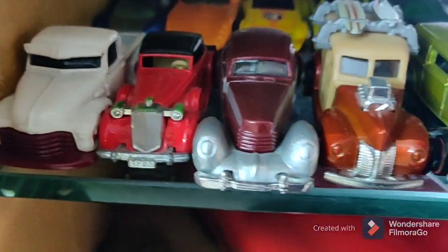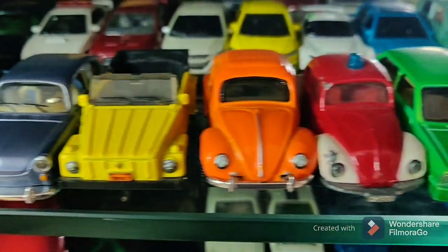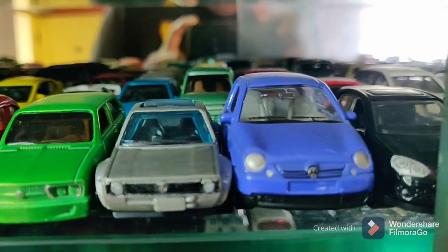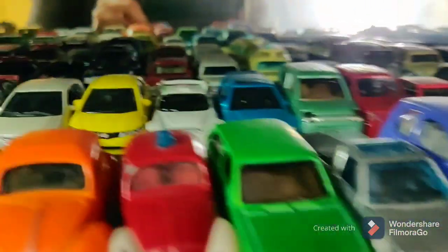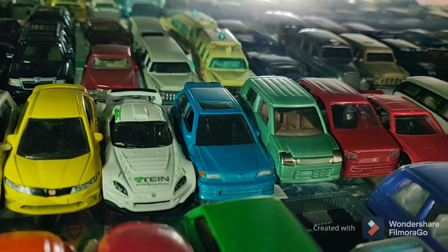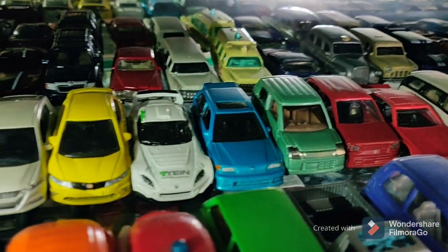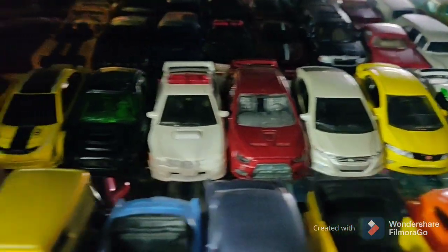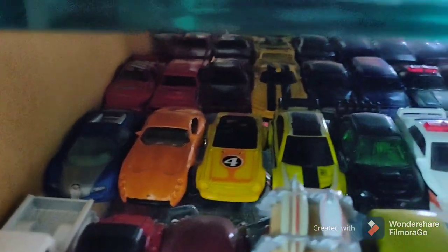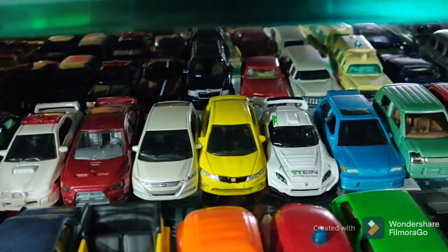Next we come up to the vintage models — all kinds of vintage models. This is the entire VW section: a Lupo, then the Golf. Here we have all the Hondas. The green one you see is the Maruti Alto — the Maruti 800, called Maruti here but overall it's the Suzuki Alto and Suzuki 800. We have Mitsubishis, Subarus, Bentleys, TVRs, Dodges, a squad car, and the Hirsch ambulance.